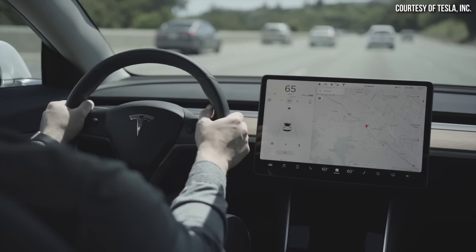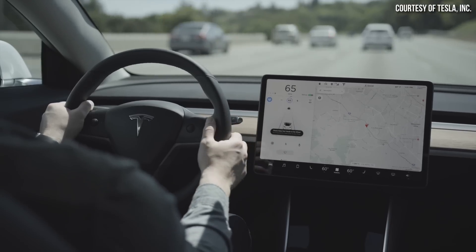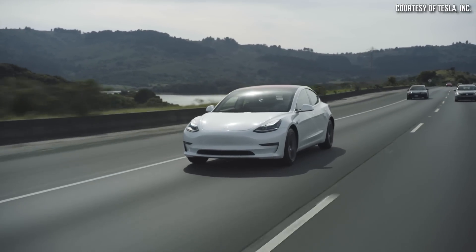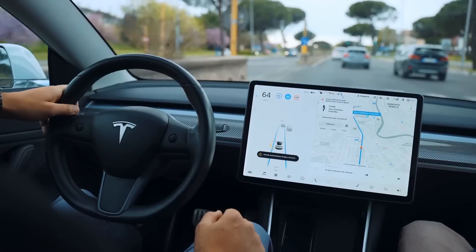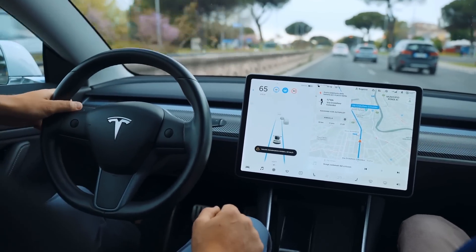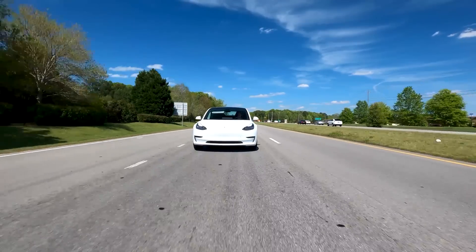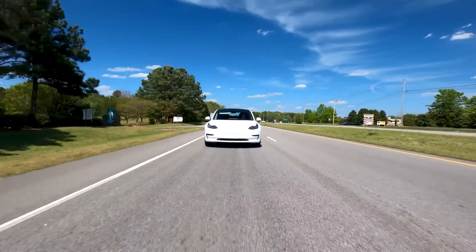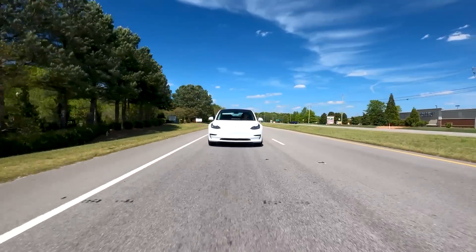Based on a recently published Tesla patent application for a steer-by-wire system, it appears like we could see steer-by-wire used in future Tesla vehicles. Let's discuss what's revealed in this Tesla patent application and also talk about the benefits of a steer-by-wire system and which Tesla vehicles might include such a system in the future.